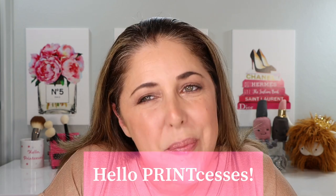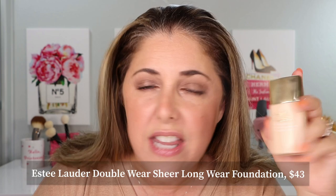Hello princesses and welcome back to Not Fit for Print Beauty with me, Rebecca. Today I have quite a lot to say about a new foundation from Estee Lauder — the Estee Lauder Double Wear Sheer Long Wear Foundation. That's a mouthful. We're going to do an eight-hour on-camera wear test, and you don't have to wait through the eight hours — I'll do that for you.